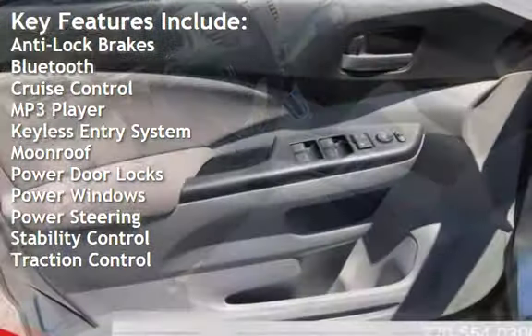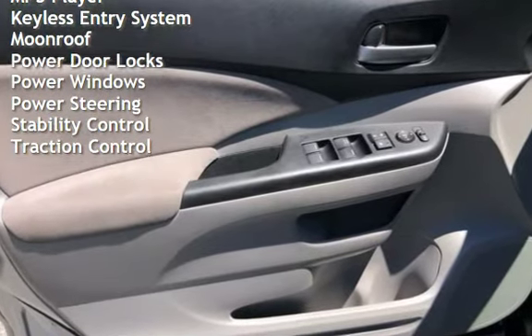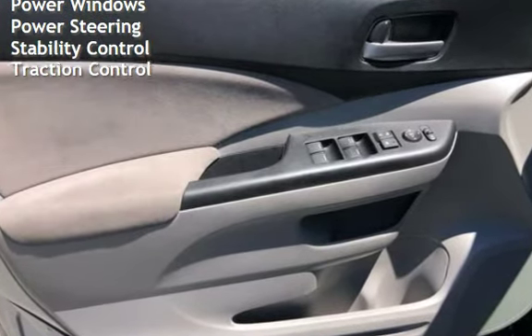Additional features include keyless entry, moonroof, power door locks, power windows, power steering, stability control, and traction control.